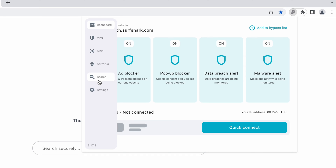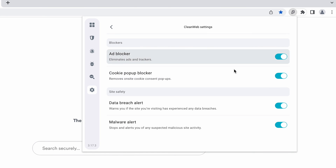The last thing I want to mention is that if you don't want to use any particular feature, you can go to Settings, then CleanWeb Settings, and disable the features you don't need. And that's it.